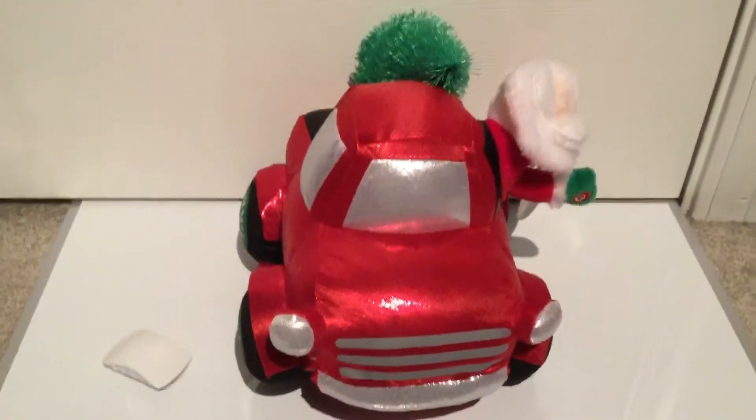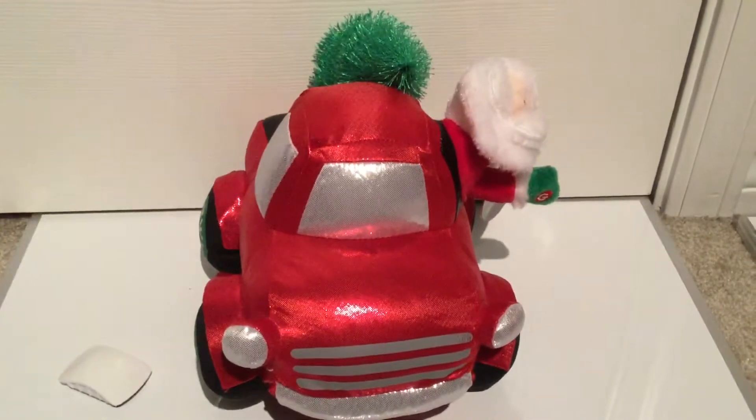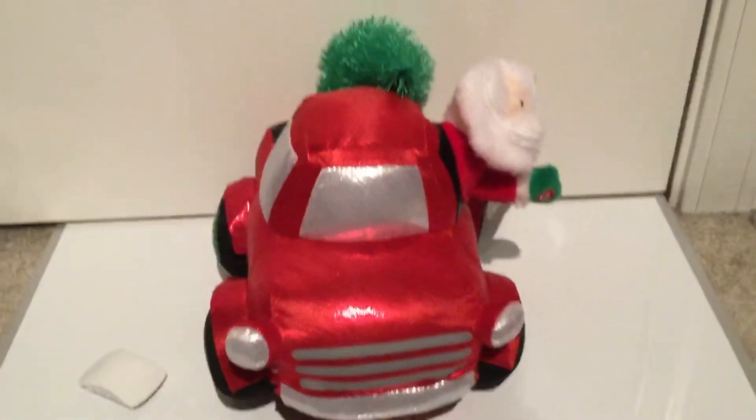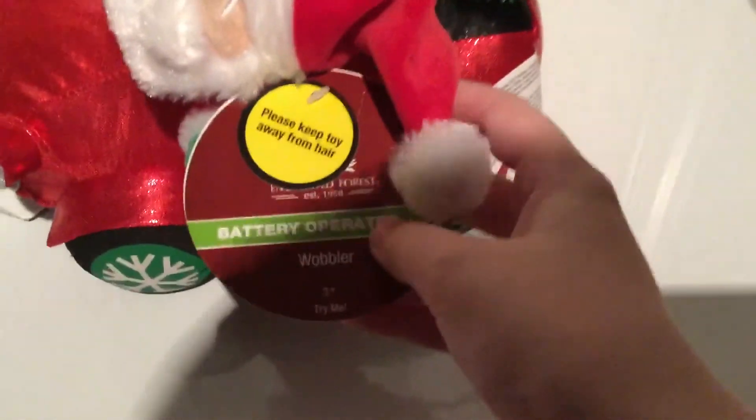Welcome to Amatronic Club. Today we have a 2018 Jemmy Santa in a Car. This was distributed at Menards for the Christmas season of 2018.